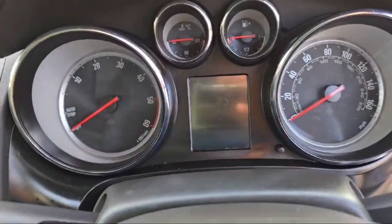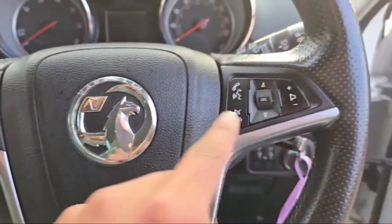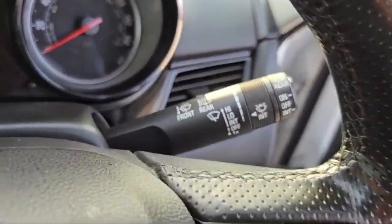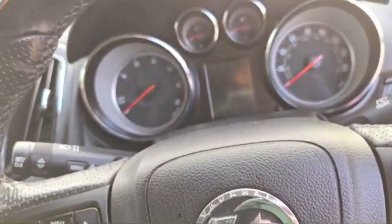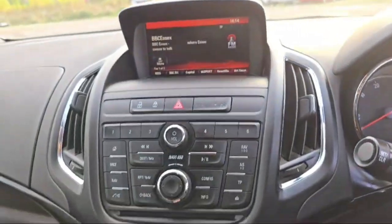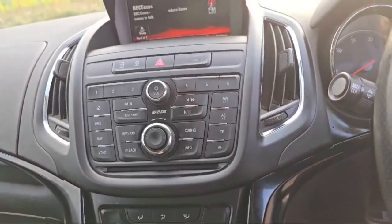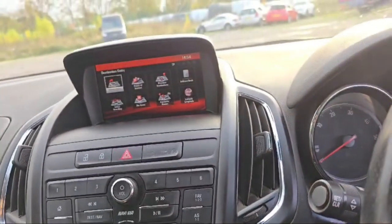91,262 miles on the clock at the moment. Cruise control and media control are there on the steering wheel. This is the front and rear wiper controller. The main beam and indicator lever is there at the left side of the steering wheel. Mobile phone connectivity is there via aux cable, and navigation option is also there in this Vauxhall Zafira.